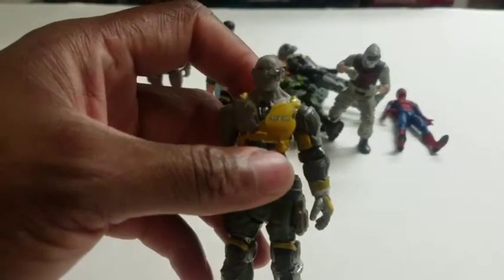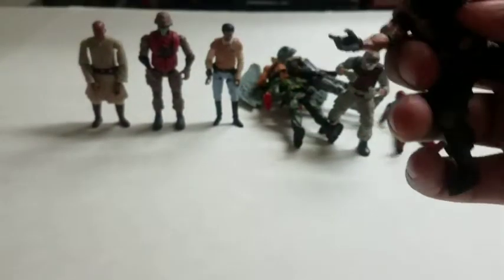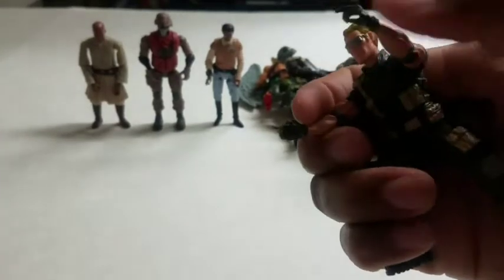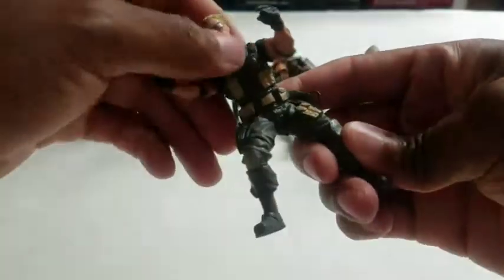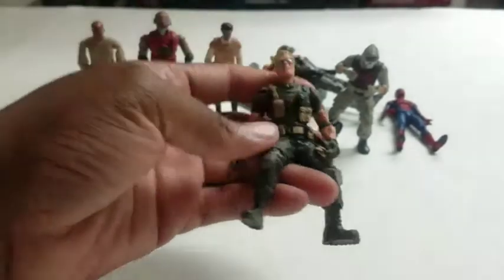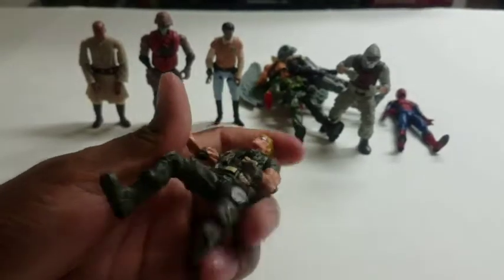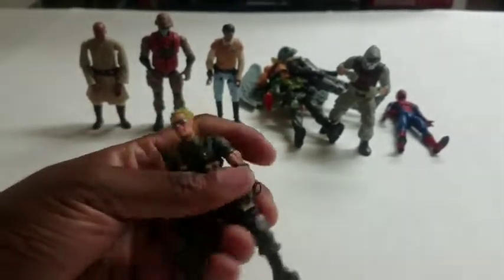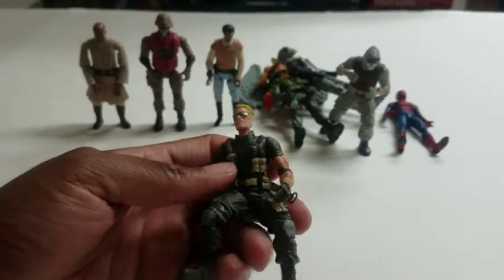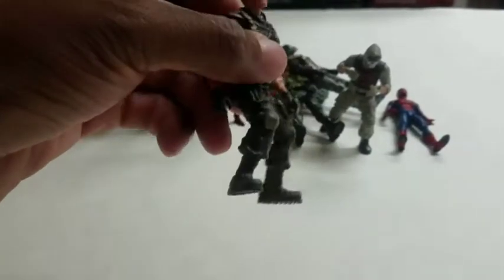Next we have Recoil — another Core figure. He came with two little pistols. This one's static other than his arms and head, so three points of articulation — that's not the worst. There's also another three-point-of-articulation Core figure back there named Reaper, but I rank Reaper higher because I like Reaper's details, which we'll get into shortly.